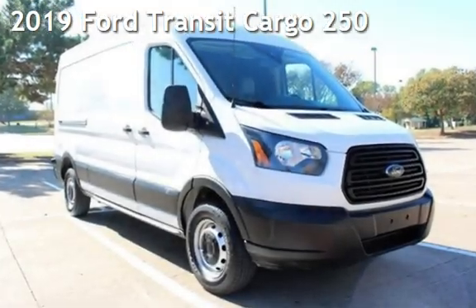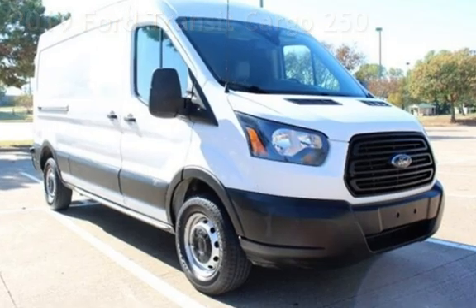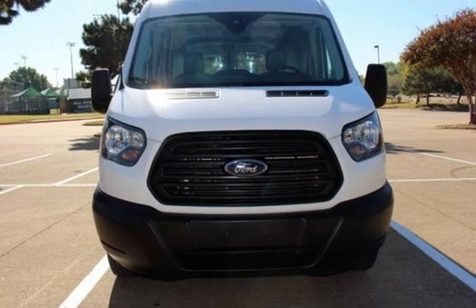Presenting a pre-owned 2019 Ford. This three-door van has a six-cylinder, 3.7-liter V6 engine, with rear-wheel drive, and an automatic transmission.